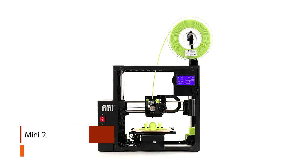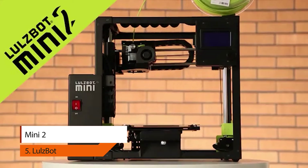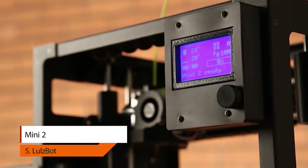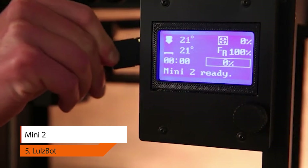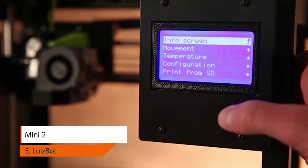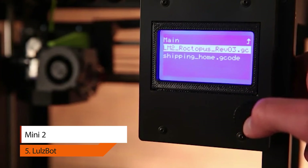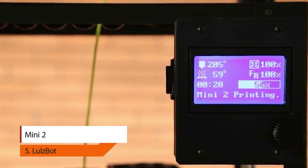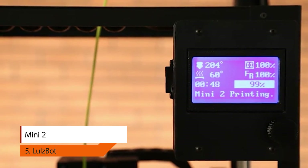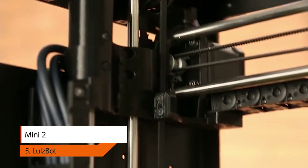5. LulzBot Mini 2. The LulzBot Mini 2 is a versatile, high-performance desktop 3D printer engineered to deliver premium results — compact, portable, and scalable. The Mini 2 features numerous upgrades over the original LulzBot Mini and is a perfect addition for the classroom, office, and workshop. Go from unboxing to 3D printing in minutes using the quick start guide. Cura LulzBot Edition software makes 3D printing easy with pre-configured profiles for over 30 materials.